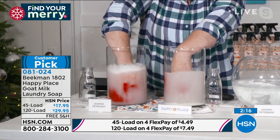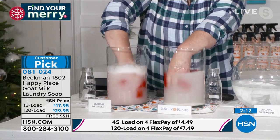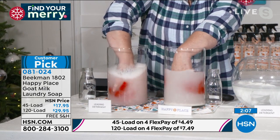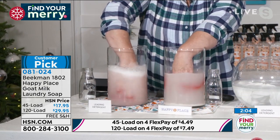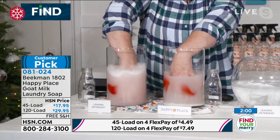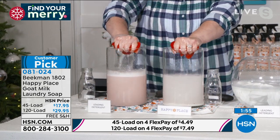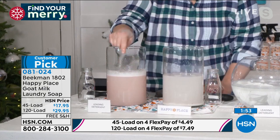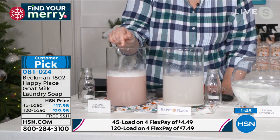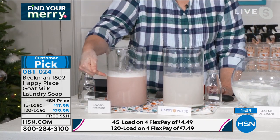Whether you have high-efficiency washers, whether you have a septic system, don't worry. When you're talking about natural ingredients, when you're talking about patented bioeffectants that are going to work to create the cleanest clothes you've ever worn — this is your way to do it. I'm going to pull both washcloths out and squeeze them. How can your colors remain true when you have chemicals in them? This is after one wash.